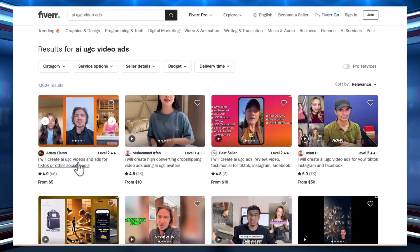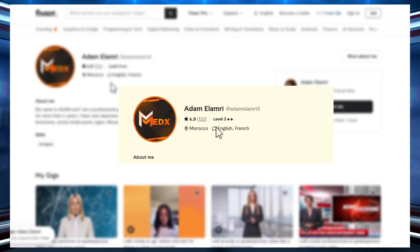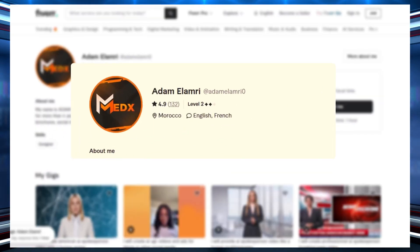Let's check it out on Fiverr. Look at this account. This account has successfully completed 150 orders with excellent ratings, which clearly shows strong demand and customer satisfaction.